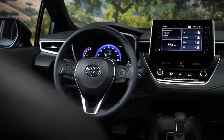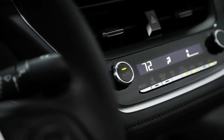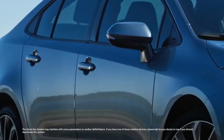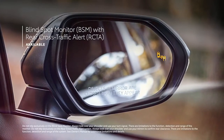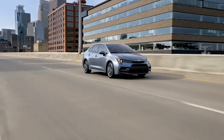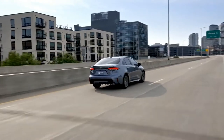Corolla's innovative technology is not limited to digital displays, with other great available features like automatic climate control, power and heated front seats, a smart key system, and blind spot monitor with rear cross-traffic alert, which is designed to warn drivers about another vehicle or other object detected behind the vehicle. All of these features come together to perfectly round out this seriously capable compact.